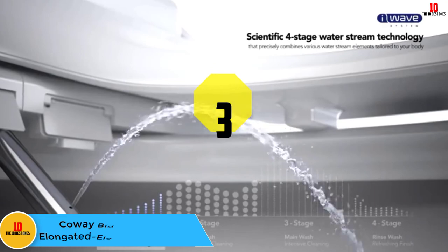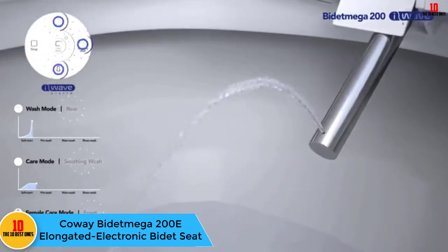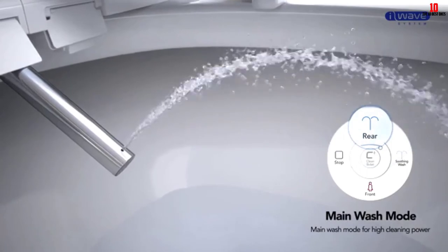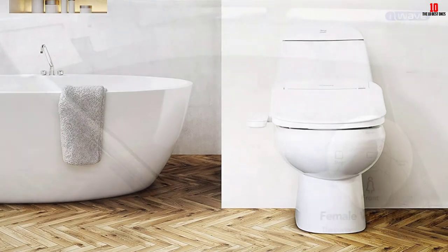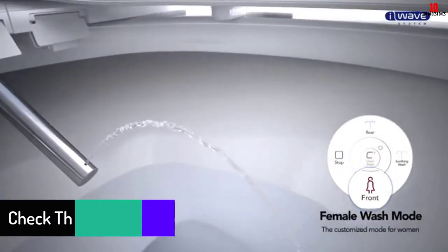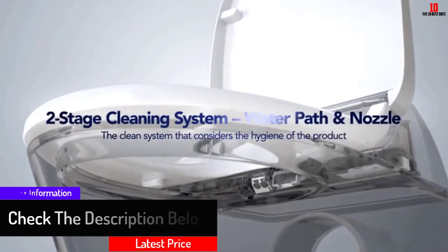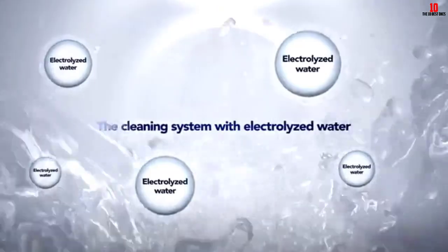At number 3, we have the Kowei Bidet Mega 200E elongated electronic bidet seat. If you are on the lookout for a high-end bidet toilet seat, the Kowei Mega 200E is another option that might interest you. It features a two-stage nozzle cleaning system designed for the highest levels of hygiene, and the sprays are fully adjustable — allowing you to choose the temperature, pressure, direction, and flow. It also features a dryer mode.